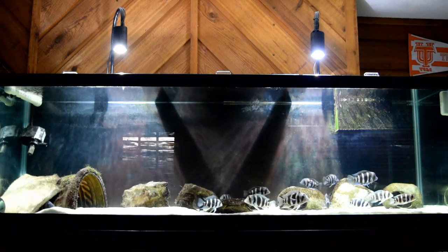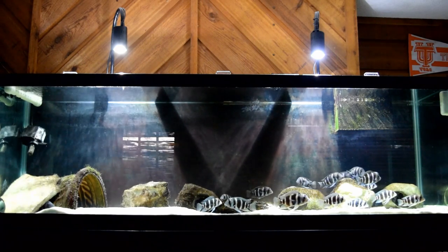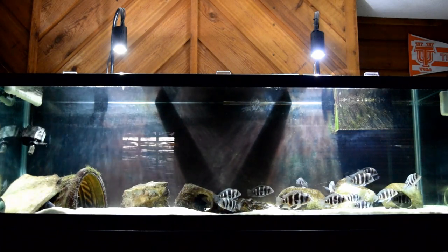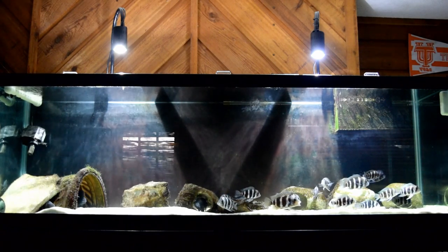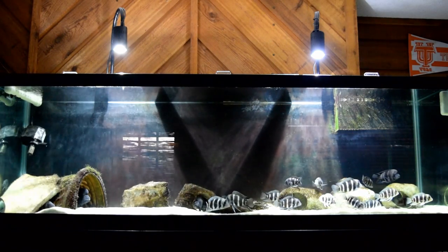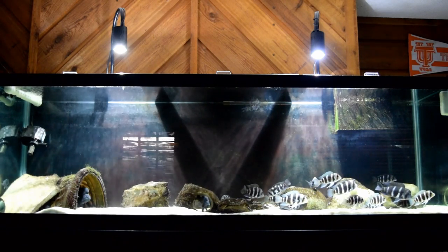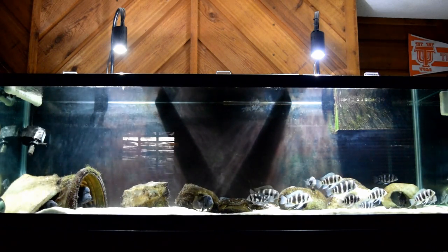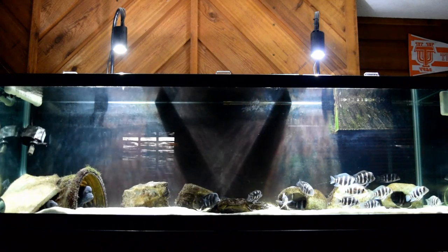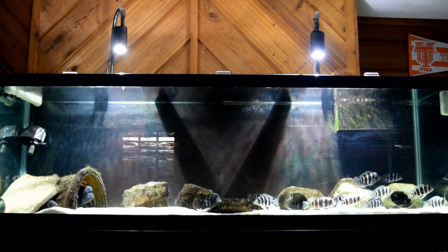Number five: frontosas sometimes need to fast. I made changes — I changed the flow, the lighting, swapped two big males, had both alphas in there at once, then took one out — and it stressed the fish. I tried to feed the fish a day later and they didn't want to eat. Tried the next day — didn't want to eat. So sometimes frontosas need to fast.